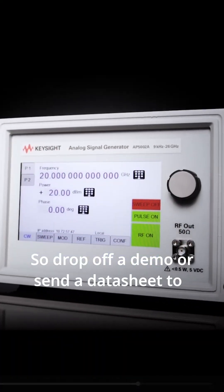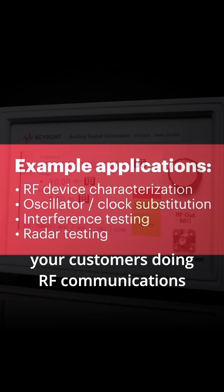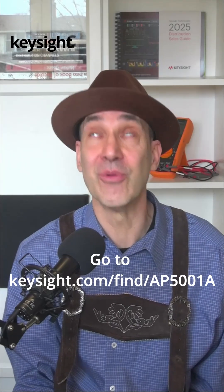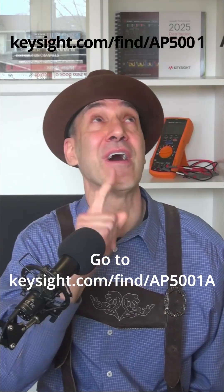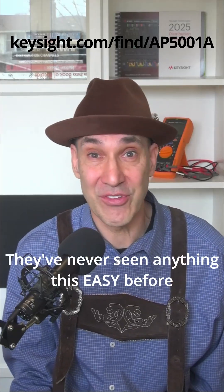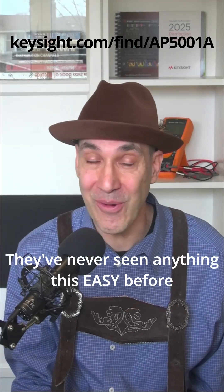Drop off a demo or send a datasheet to your customers doing RF communications, radar, or RF research. Go to Keysight.com, find AP5001A for more information. They've never seen anything this easy before.